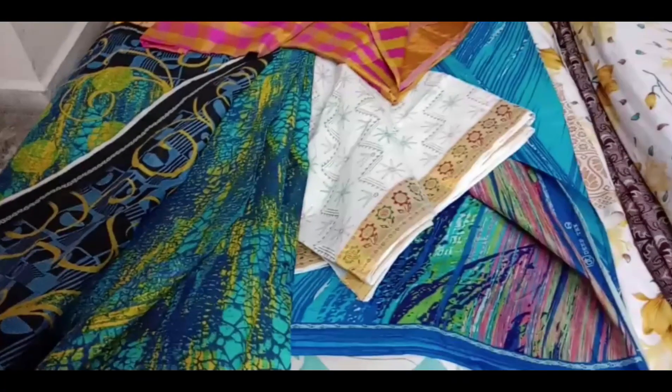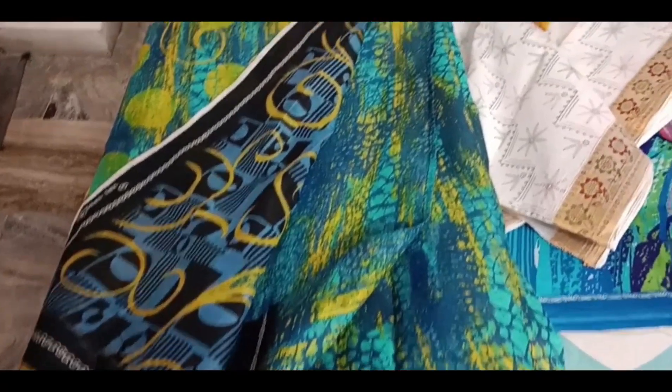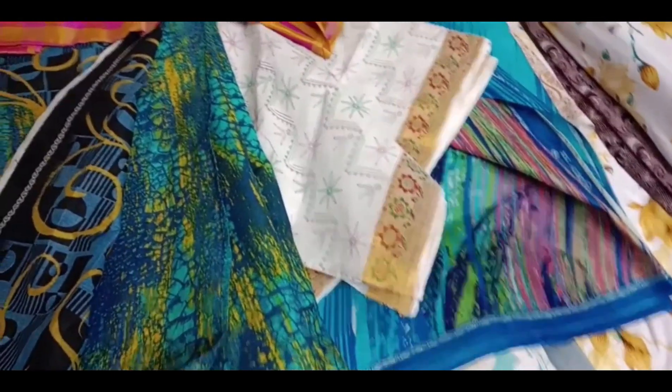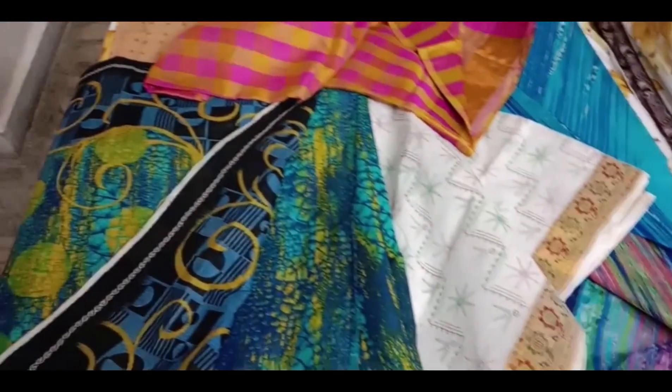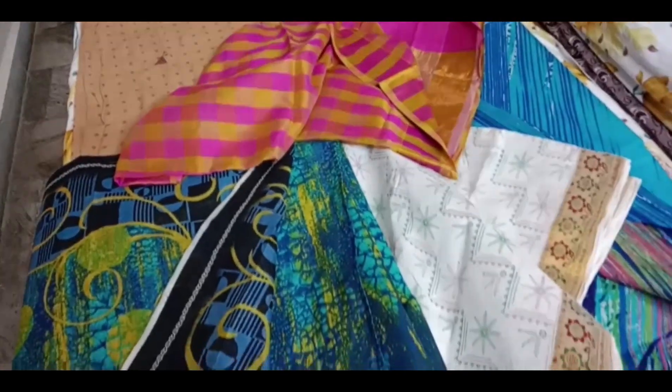Actually, while shopping I found many beautiful sarees. I will show you the sarees available here. Some are comfortable and some need to be fixed. But if you want to see different styles and changes, I will show you all of them.